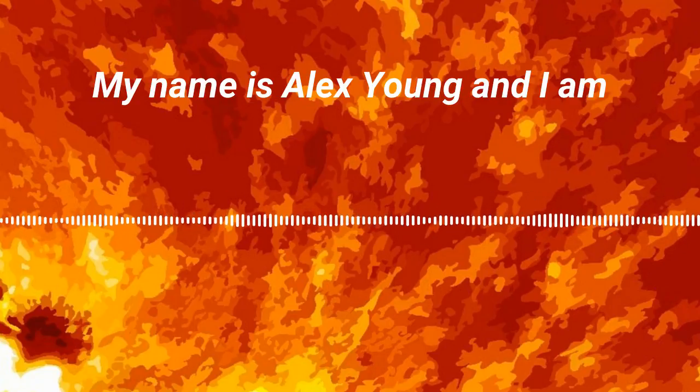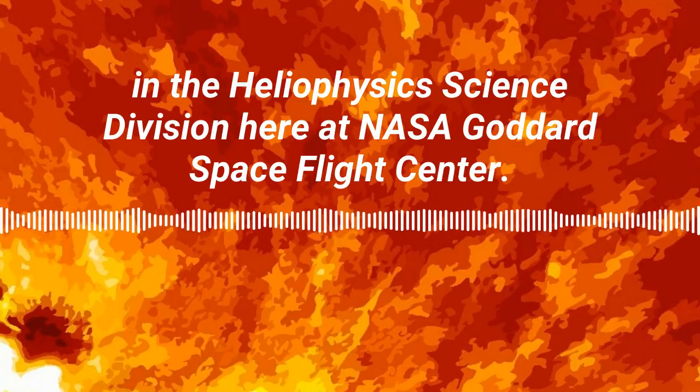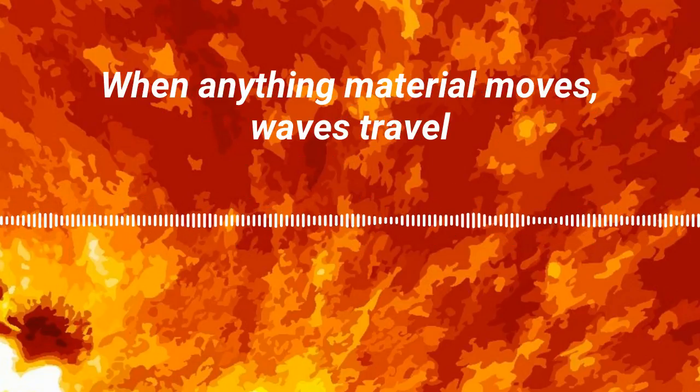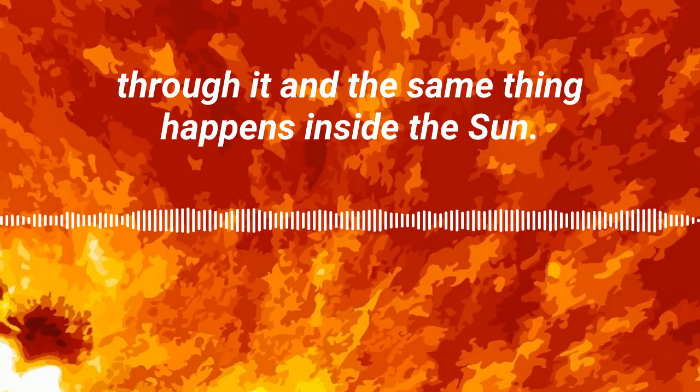My name is Alex Young and I am the Associate Director for Science in the Heliophysics Science Division here at NASA Goddard Spaceflight Center. When anything material moves, waves travel through it, and the same thing happens inside the sun.